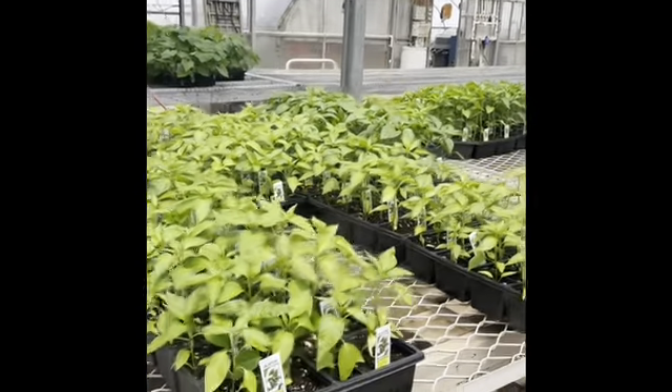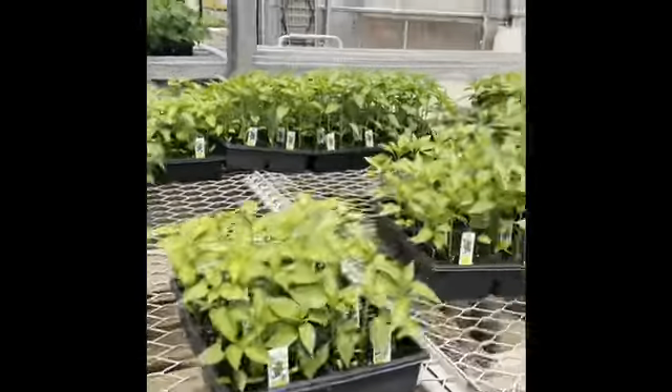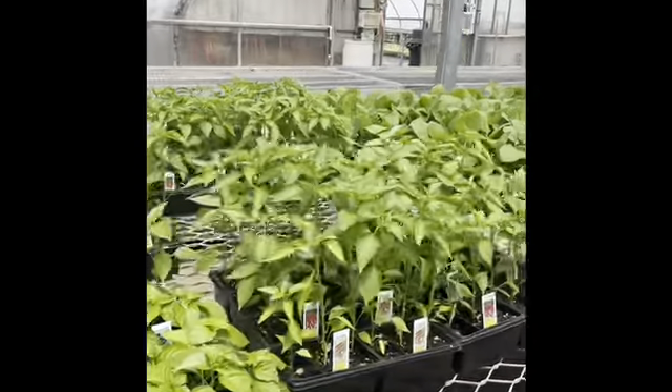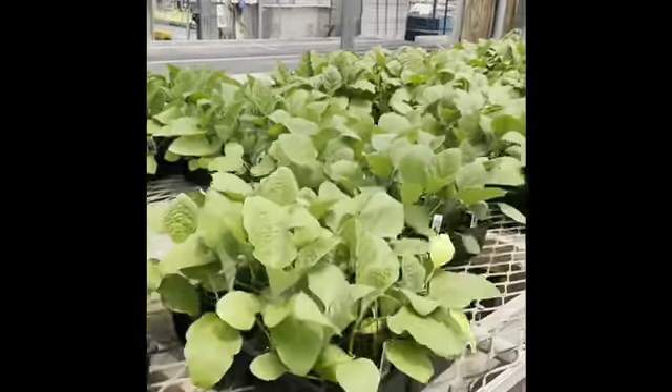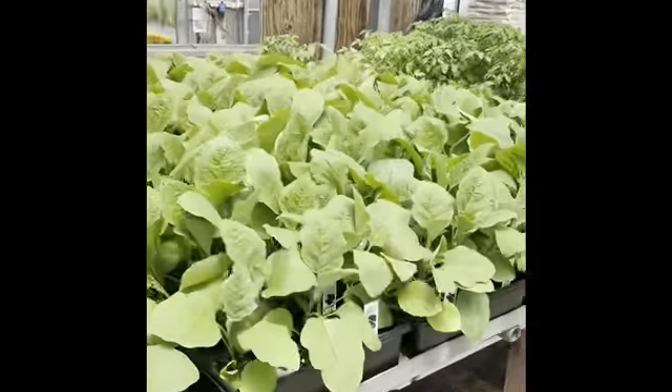We have a good amount of the hot peppers still left. You can see jalapeños, red cherry hots. We have one or two flats of habanero, cayenne. We also have little fingers and classic eggplant that are getting large but still in really good shape.